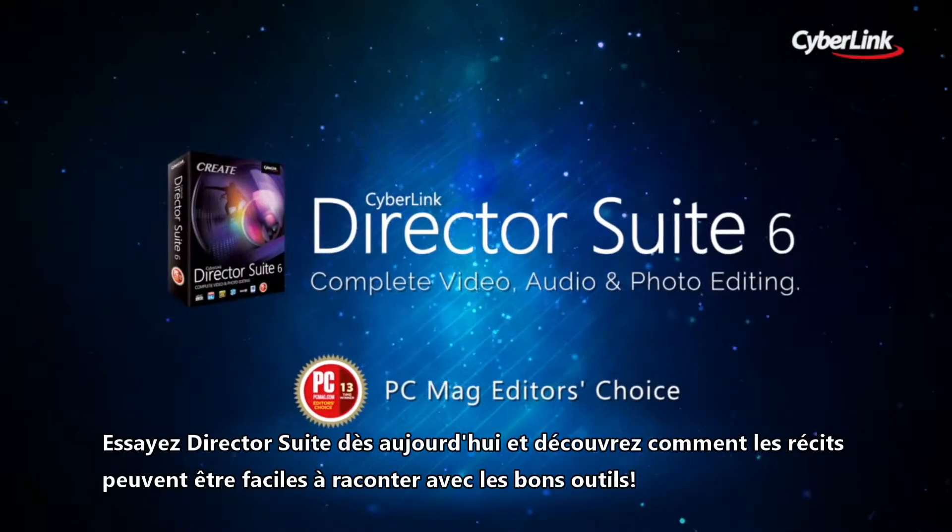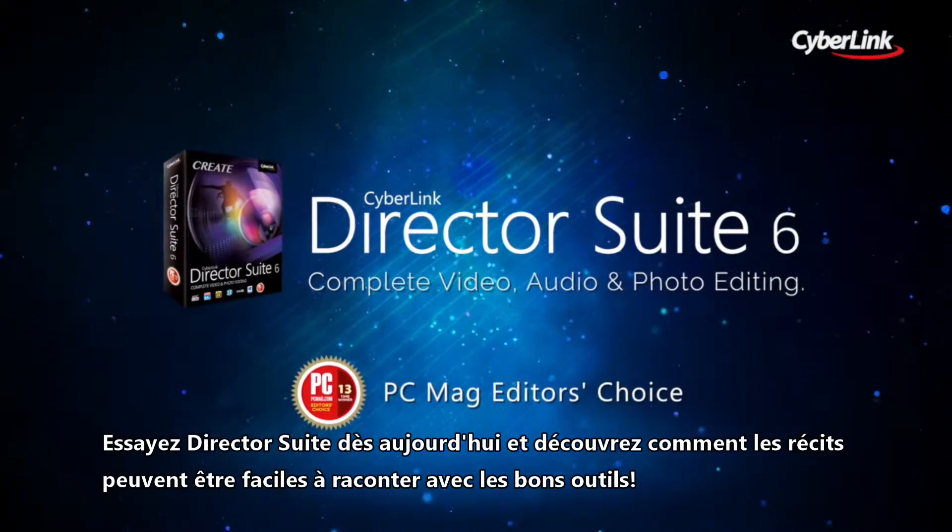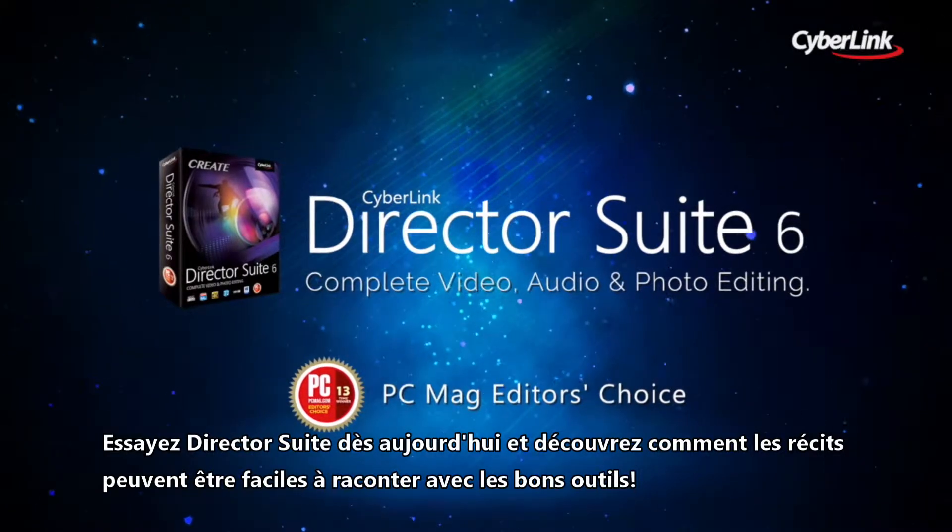Try Director Suite today and discover how easy storytelling can be if you have the right tools.